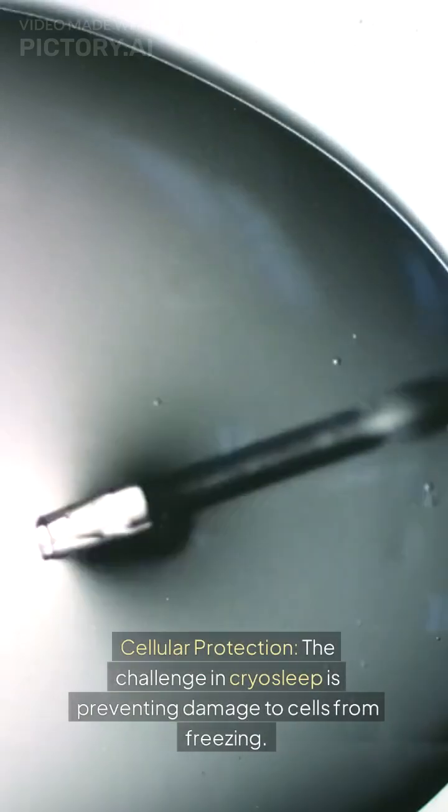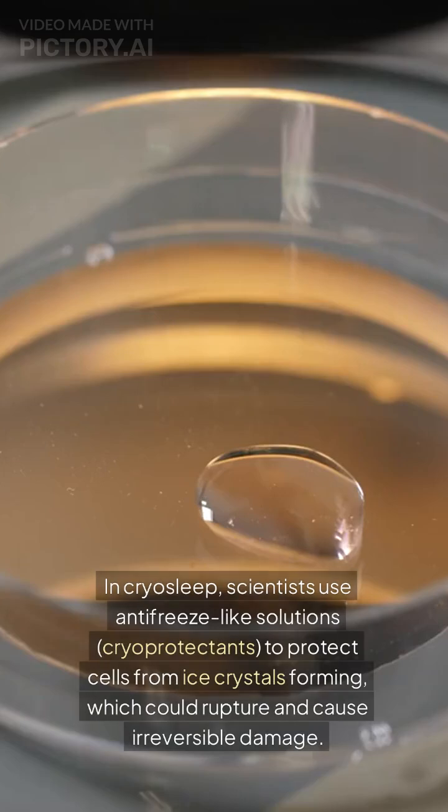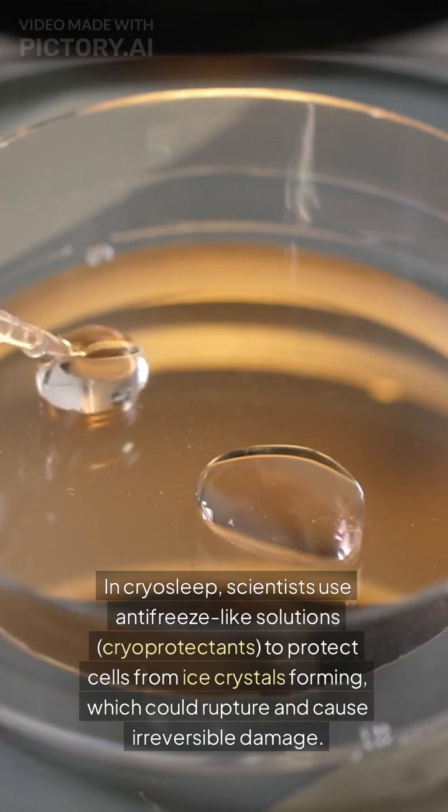Cellular protection. The challenge in cryosleep is preventing damage to cells from freezing. Scientists use antifreeze-like solutions called cryoprotectants to protect cells from ice crystals forming, which could rupture and cause irreversible damage.